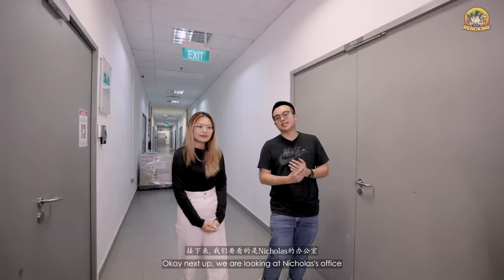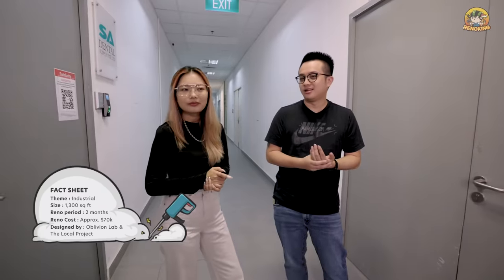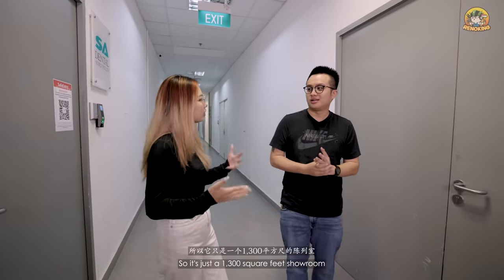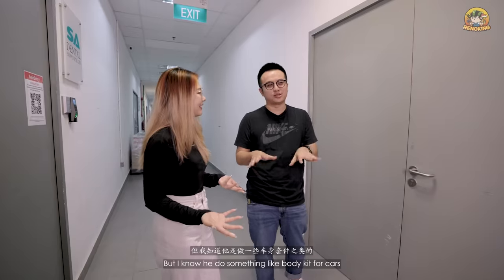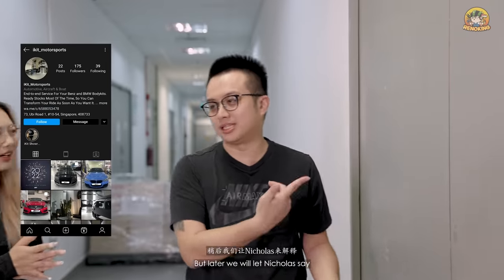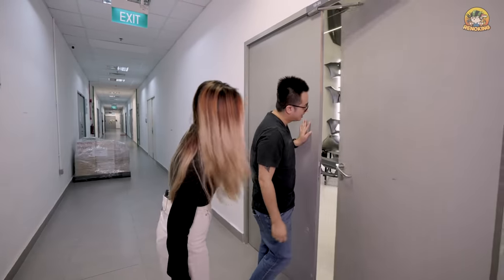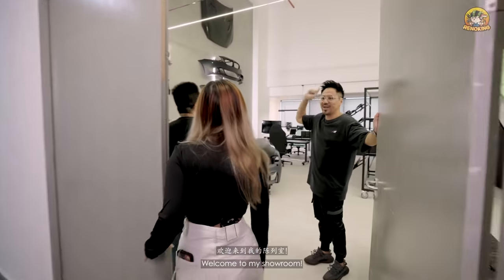Next up we are looking at Nikola's office. It's a 1,300 square feet showroom. He does something like body kits for cars but we're not sure how cars come in. Welcome to my showroom!